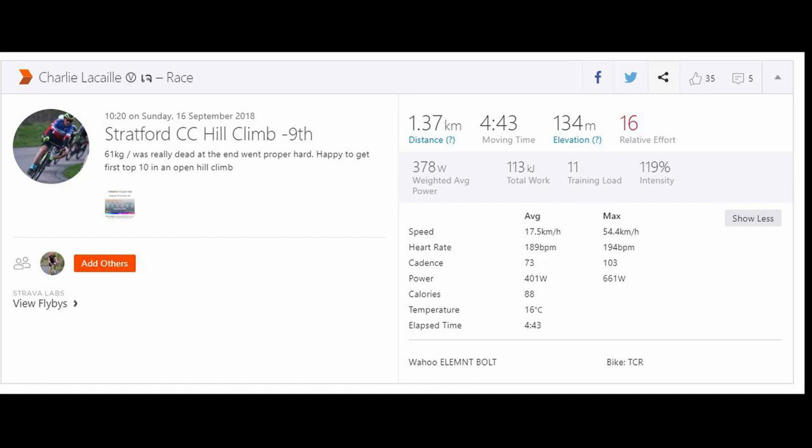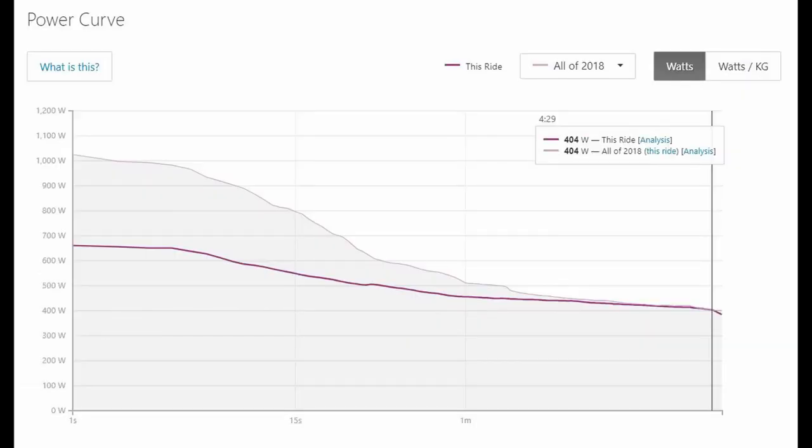I'll post my Strava stats after this, so follow me on Strava. My next hill climb will be in two weeks on Sunday, because I'm going to university next Saturday, so it won't be possible to do one then. My condition after Freshers Week will be questionable — I may have put on a couple of kilos. So I'm not expecting to do well at the VC Walcott hill climb.